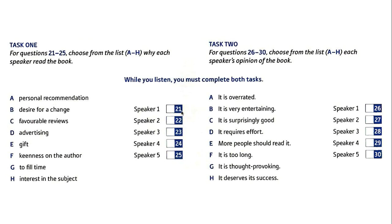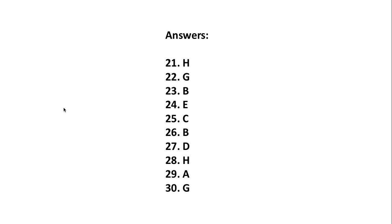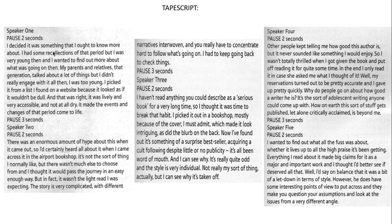Pause the video, rewind it and play it back — you'll be looking for the answers to 21 and 26. The answer to 21 is H, and the answer to 26 is B. For question 21 H, the speaker read the book because of an interest in the subject and they thought it was entertaining. Where is that in the text? 'It was something I ought to know more about' — 'I wanted to find out more' — that's another way of saying they had an interest in the subject. And where does the speaker say it was entertaining? 'It was lively and very accessible; it made the events and changes come to life' — another way of saying it was entertaining.